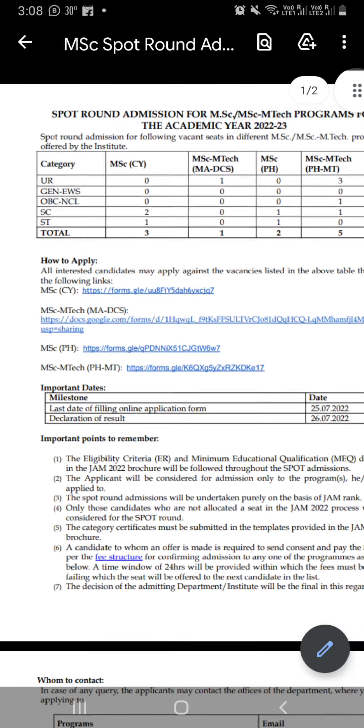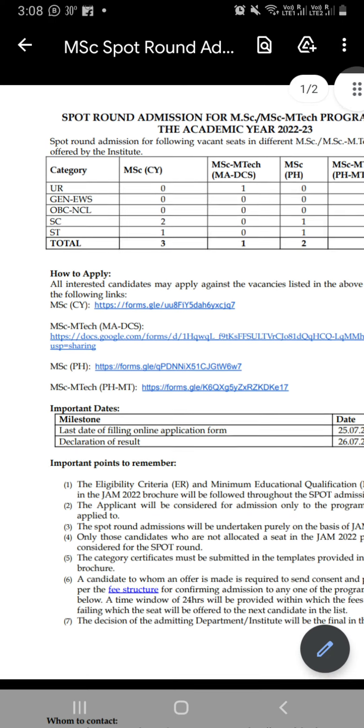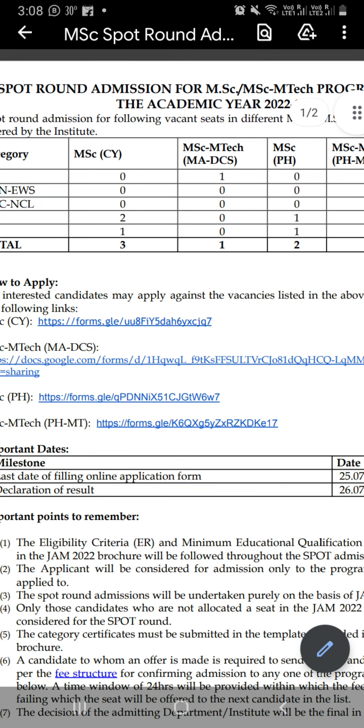First, we need to know how many seats are vacant in this category. This is a sport round admission for the MSE Program. We can see that for the Masters, there are 3 seats here — 2 SC Category and 1 SC Category. The rest of the subjects you can see.